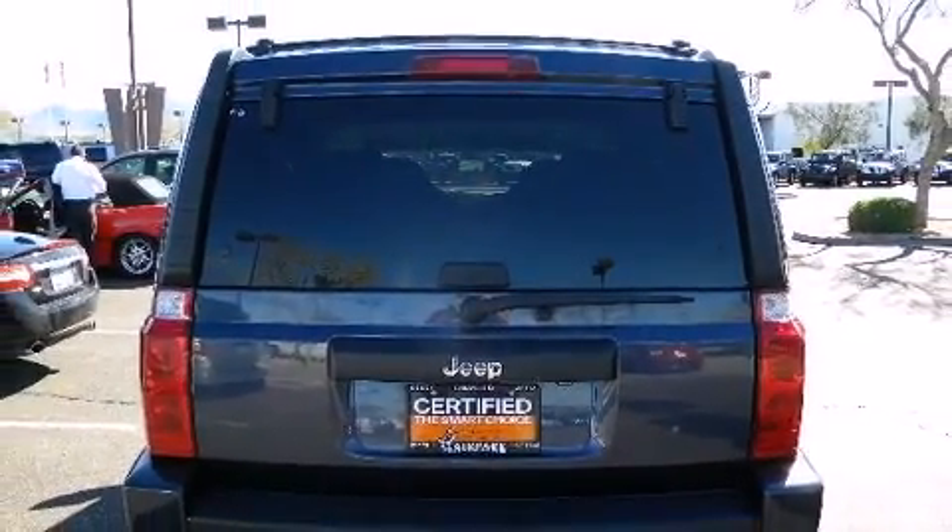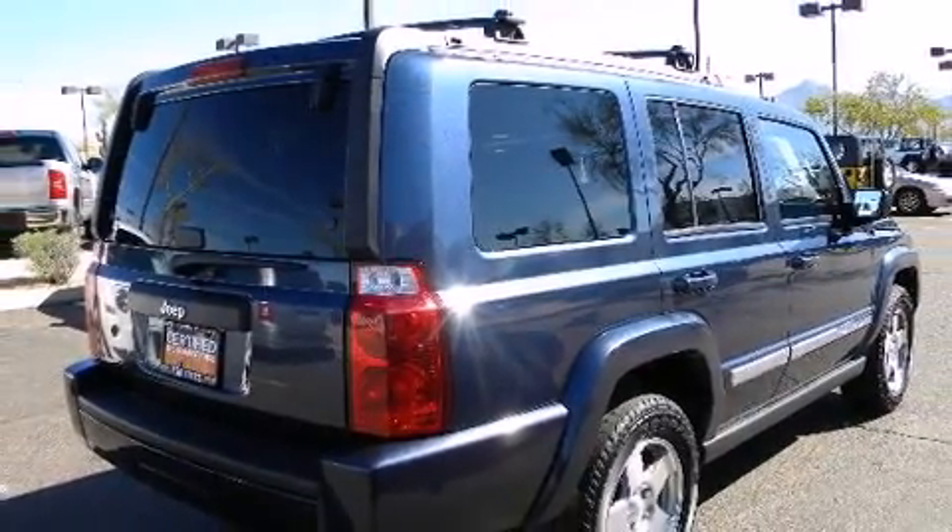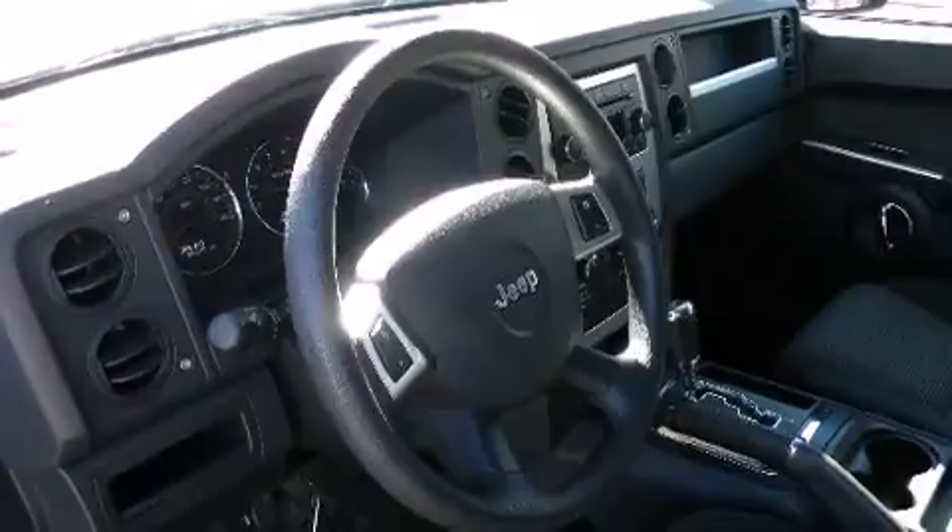It's equipped with tons of terrific amenities, but it won't break your budget, such as remote keyless entry, a tachometer, a roof rack, rear wipers, and much more.